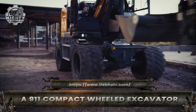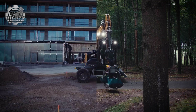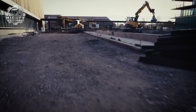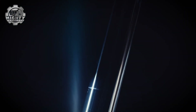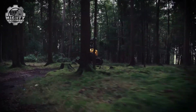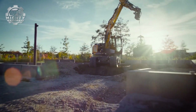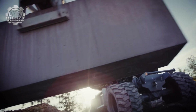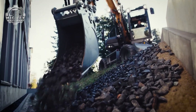Small in size but big in performance, the A911 compact wheeled excavator is built for tight spaces and tough jobs. With its compact design and powerful wheel mobility, it moves quickly through city streets, construction sites and utility projects where larger machines can't fit. Under the hood, a fuel-efficient engine delivers impressive digging force, while advanced hydraulics keep every movement smooth and precise.